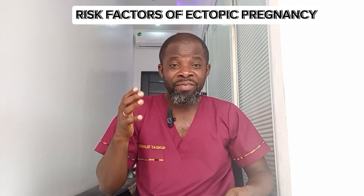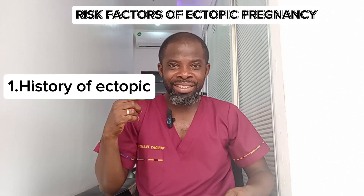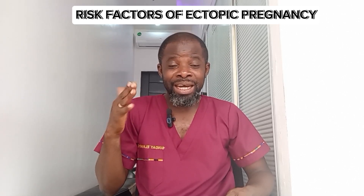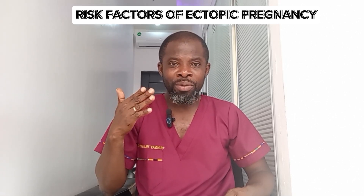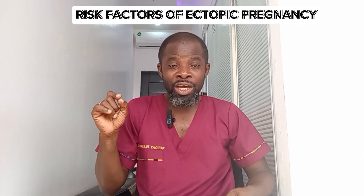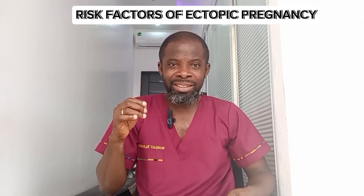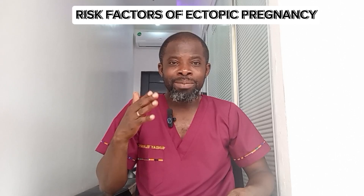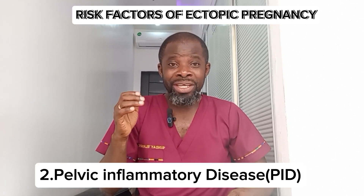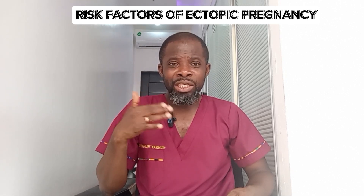The first risk factor is a history of ectopic pregnancy. If you have had an ectopic pregnancy in the past, the possibility of developing another is high, because whatever caused the previous one is likely to cause another. The second risk factor is pelvic inflammatory disease (PID), which increases your risk of ectopic pregnancy.